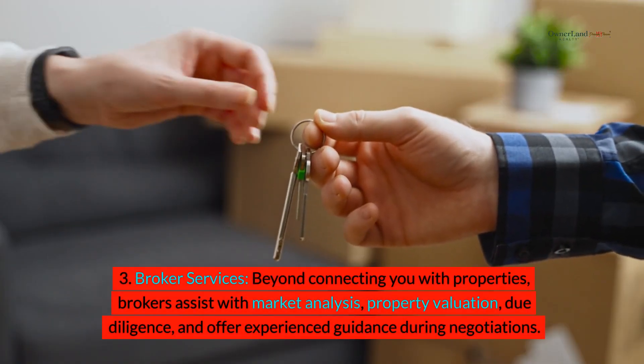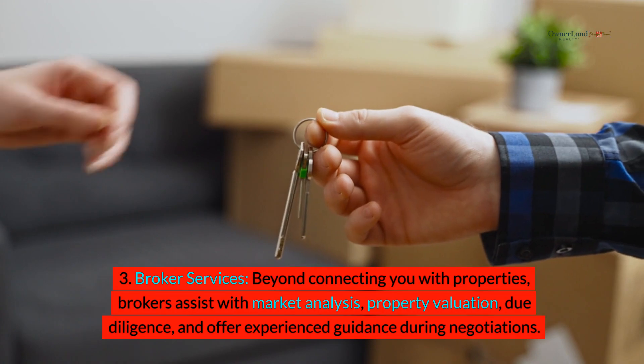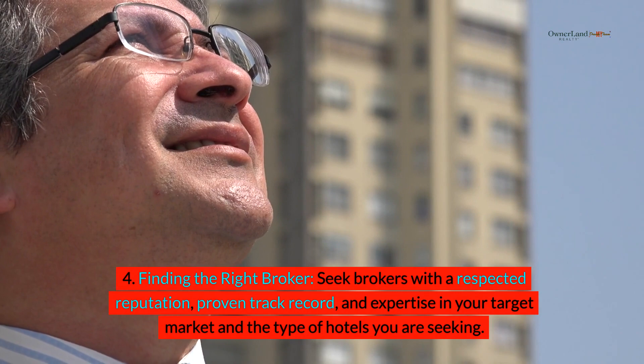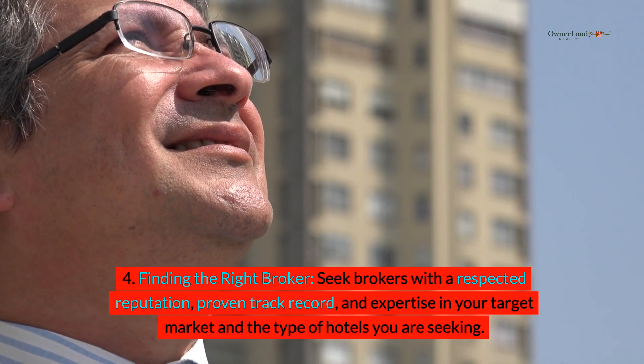Broker services: beyond connecting you with properties, brokers assist with market analysis, property valuation, due diligence, and offer experienced guidance during negotiations. When finding the right broker, seek brokers with a respected reputation, proven track record, and expertise in your target market and the type of hotels you are seeking.